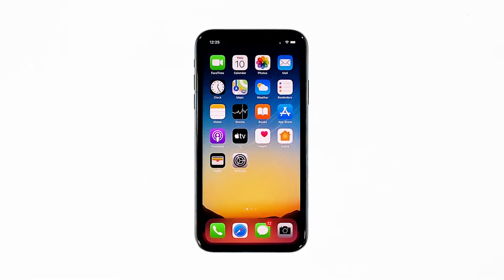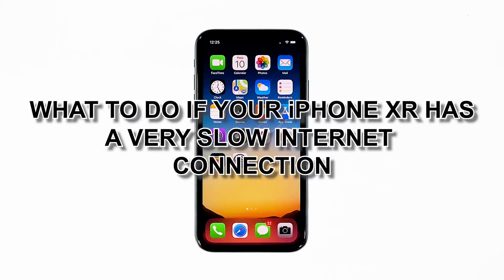Connection issues occur every now and then, but it may be just a coincidence that some iPhone XR owners have encountered slow browsing issues after the iOS 14.2 update. As an owner, you must try to troubleshoot your device to know what the problem is. In this video, we will show you what to do if your iPhone XR has a very slow internet connection.